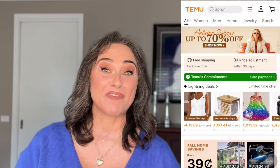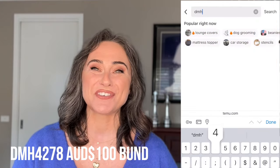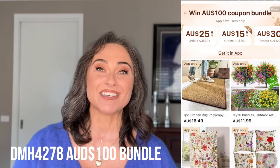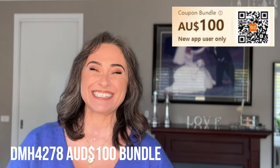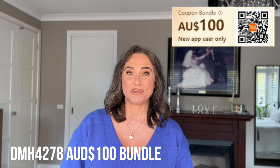This video is sponsored by Temu. If you download the Temu app via the link in the description using the code DMH4278, you can claim a $100 Australian dollars coupon bundle, or scan the QR code here and start shopping. This offer applies to new Temu users only. If you're an older user, you'll know you can save up to 90% off on anything you buy on Temu.